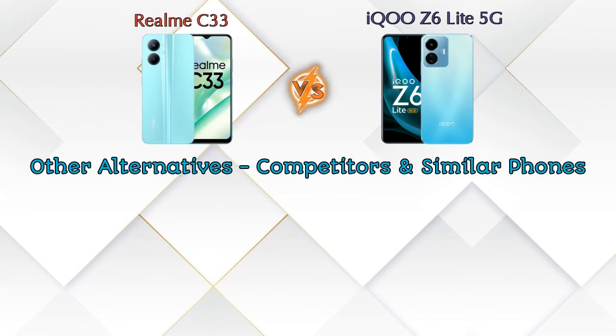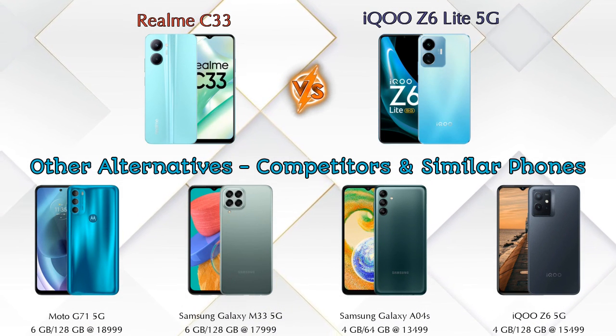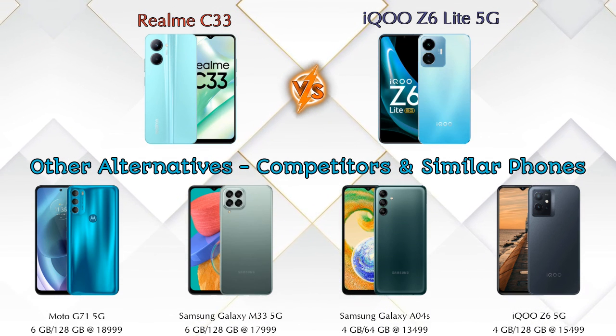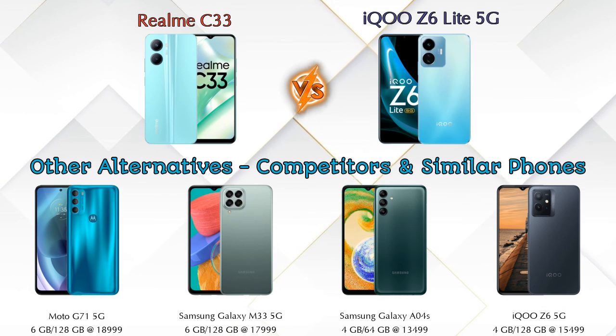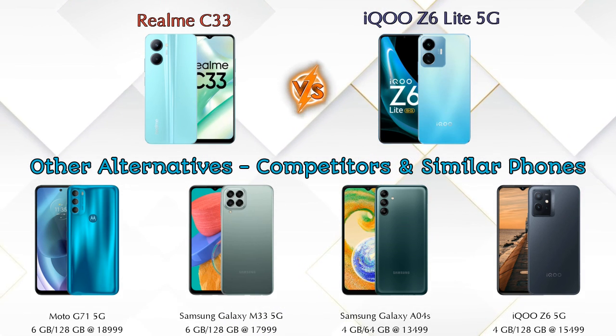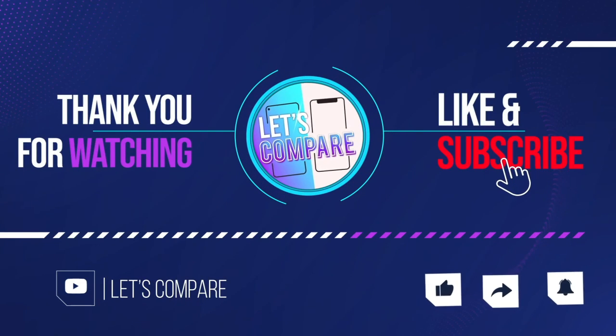Friends, if we talk about other competitors at the same price: first is Moto G71 5G, second is Samsung Galaxy M33 5G, third is Samsung Galaxy Arrow Force, and the last is iQOO Z6 5G. Details about all these competitor phones are available in the description. If you like our video, please like and subscribe. Thanks for watching.